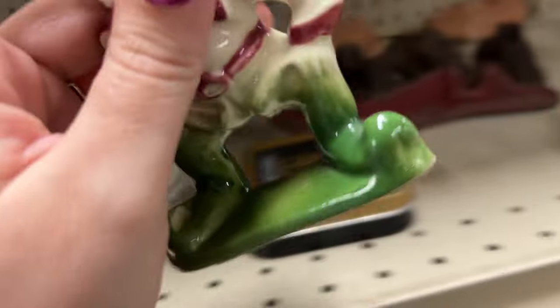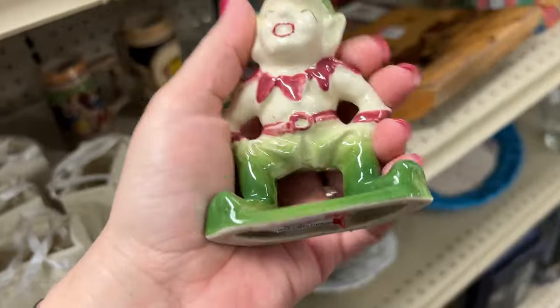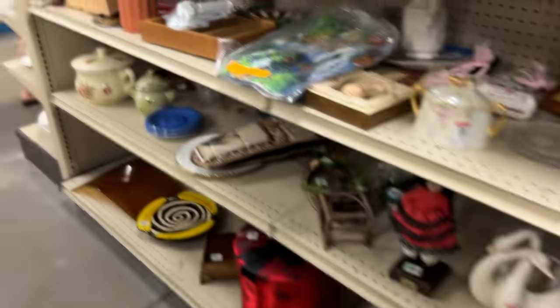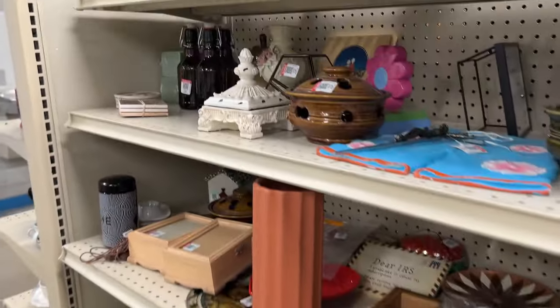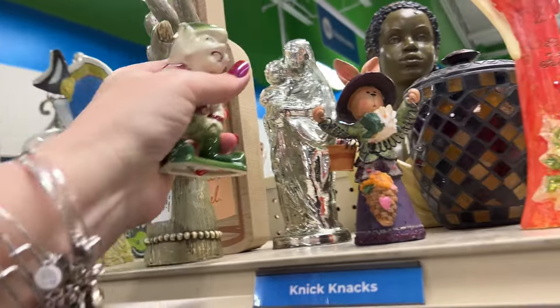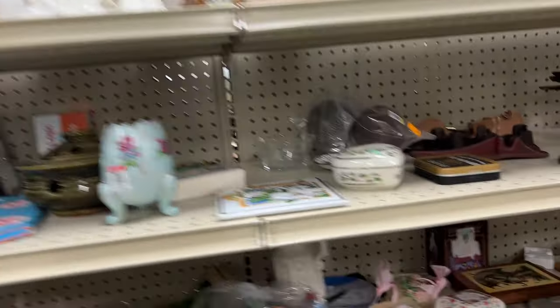Look what I just found — this cute little elf, just sitting on the shelf. It's a cool hand.